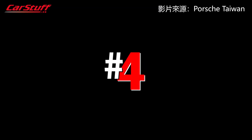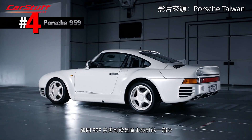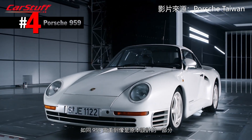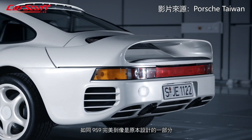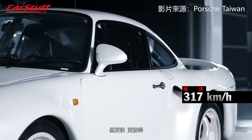Number 4. Rarely has a rear wing been so perfectly integrated into a car's overall aesthetic as in the 959. It was based upon the 911, but faster and more powerful.